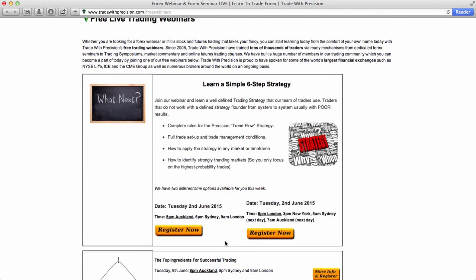The first session is at 8 p.m. Auckland, which is 6 p.m. Sydney and 9 a.m. London. The second session is at 8 p.m. London, which is 3 p.m. New York, 5 a.m. Sydney, and 7 a.m. Auckland the next day.